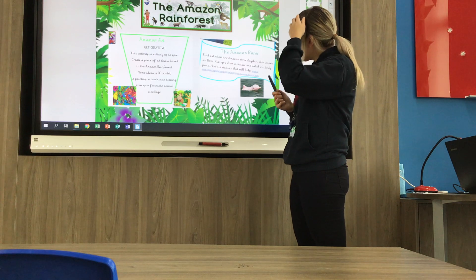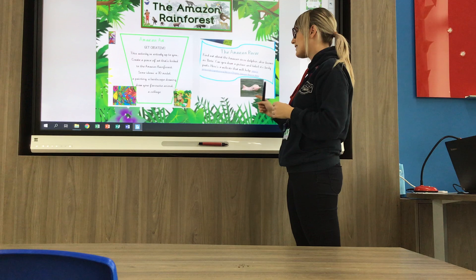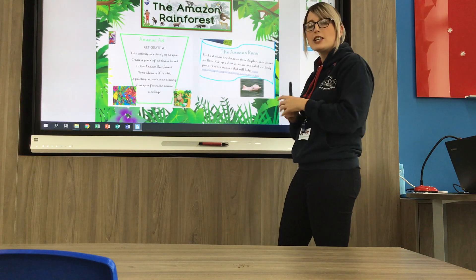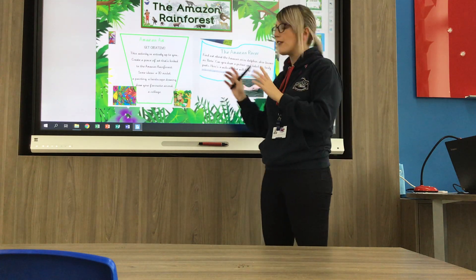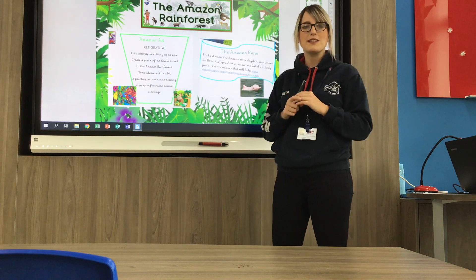Another task is to find out about the Amazon River Dolphin. I want you to find some facts, draw a picture and label its body parts. Find lots of facts about it — when I was researching, this was my favourite animal found in the Amazon.